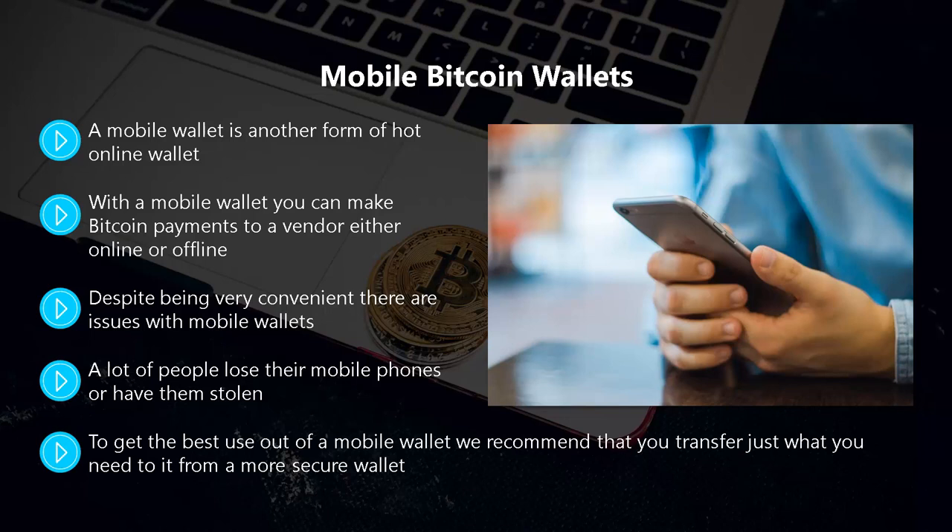If you don't make copies of your private keys, you could potentially lose all of your bitcoins in these scenarios. To get the best use out of a mobile wallet, we recommend that you transfer just what you need to it from a more secure wallet. Then, if you lose your phone or it becomes unusable, you will still have your private keys safely stored in the secure wallet.